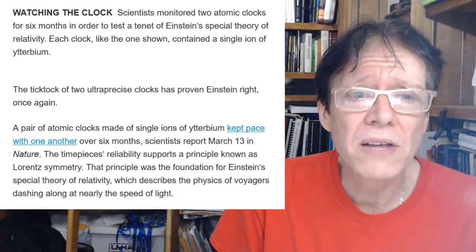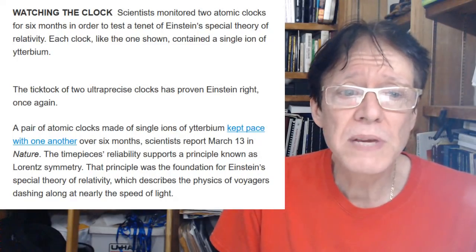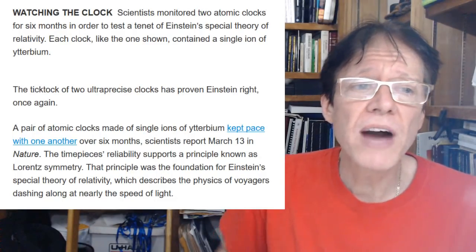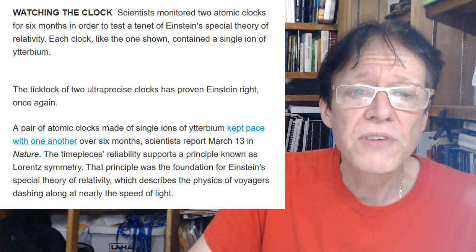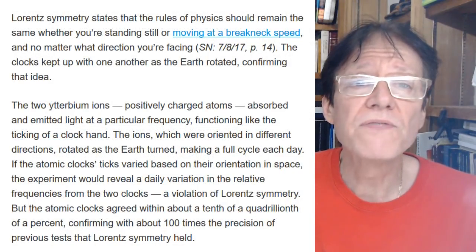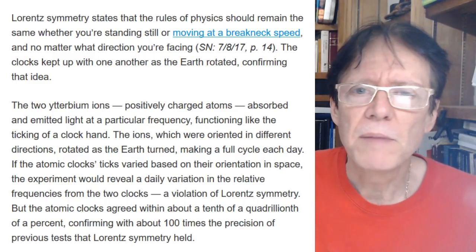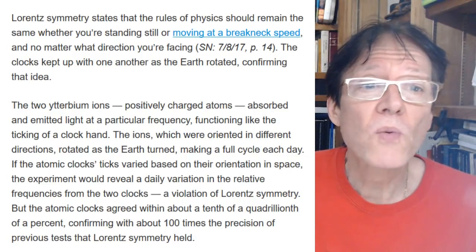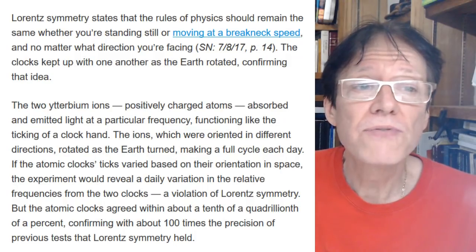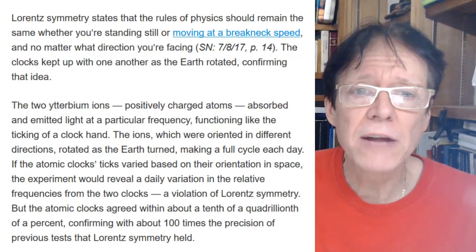A pair of atomic clocks made of single ions of ytterbium kept pace with one another over six months, scientists reported March 13th in Nature. The timepieces reliably support a principle known as Lorentz symmetry — the foundation of Einstein's special theory of relativity, which describes the physics of objects moving at nearly the speed of light. Lorentz symmetry states that the rules of physics should remain the same whether you're standing still or moving at breakneck speed.